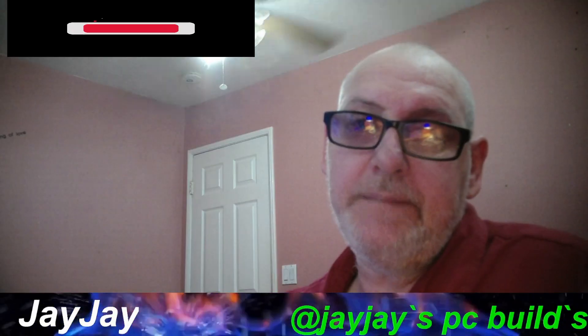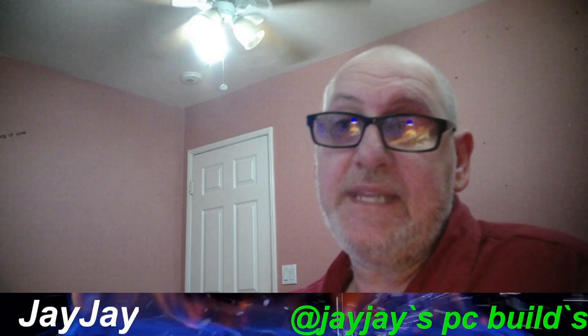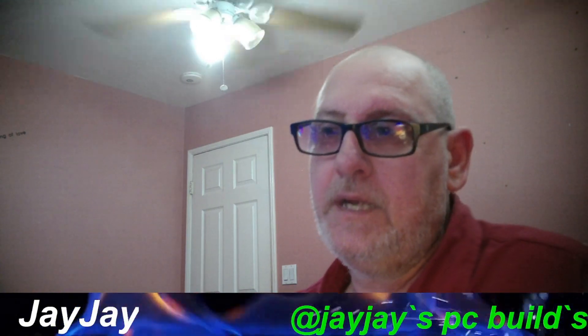Anyway, make sure y'all like and subscribe to the channel. Subscribing will help us get to 1,000 subscribers, and watching all the videos will get us to the 4,000 watch time hours to unlock monetization. After that, I'll tell you what our next goal is going to be. Until the next video, this is JJ — your boy. We will see you on the next one.